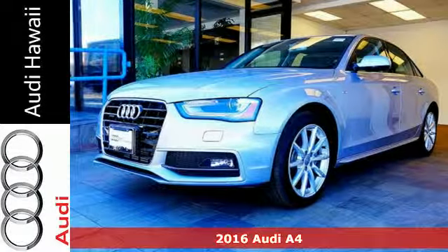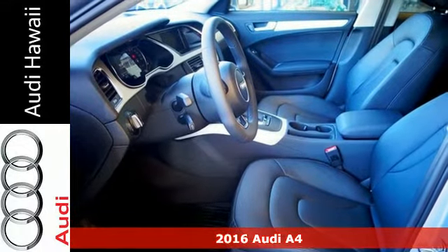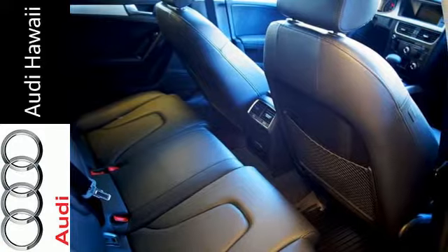It's a 2016 Audi A4. With a chiseled profile, luxurious cabin and German-engineered performance, this A4 is the ultimate go-getter.